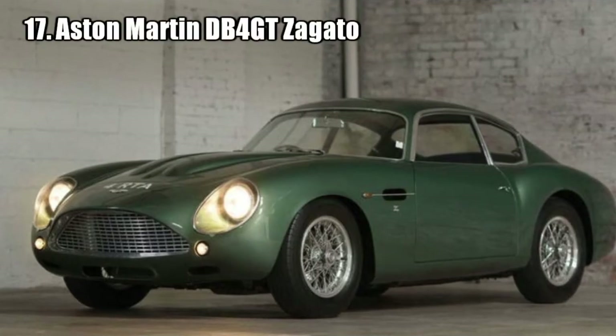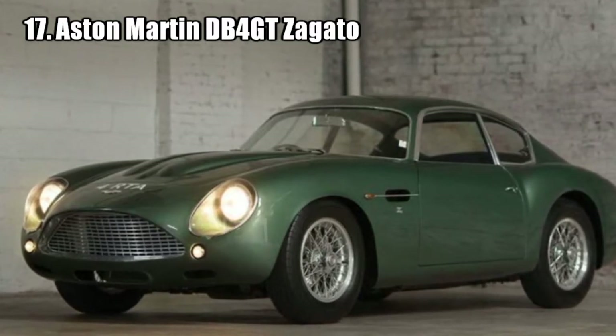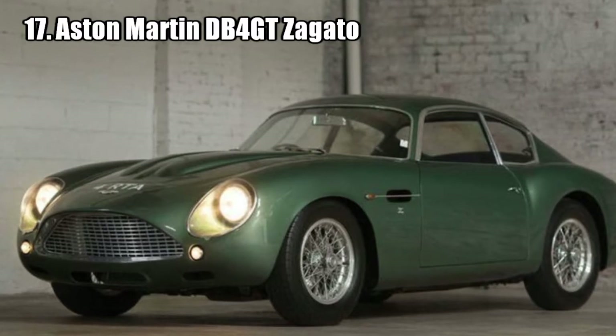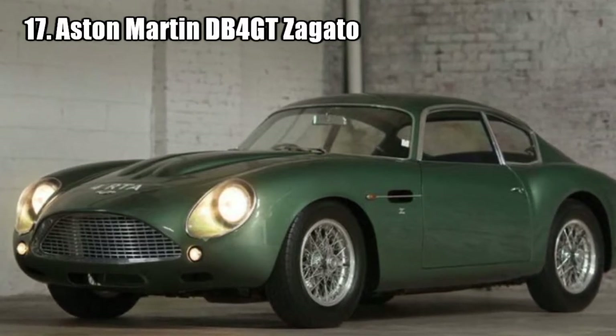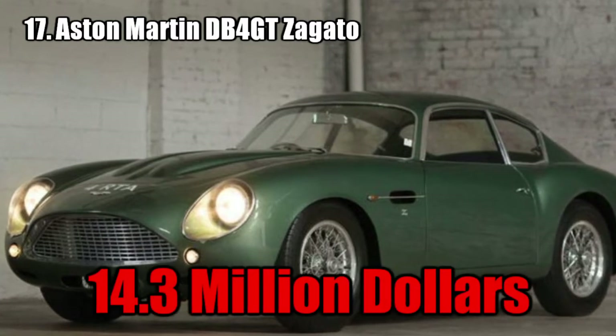Aston Martin DB4 GT Zagato. It came out in 1960 and at the time was the fastest production car ever made at 247 km/h, and it was driven in numerous events in America and Europe. It was sold for 14.3 million dollars.